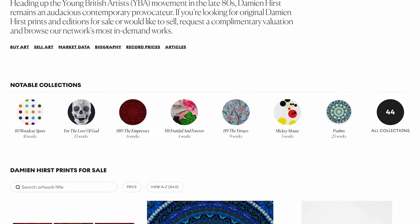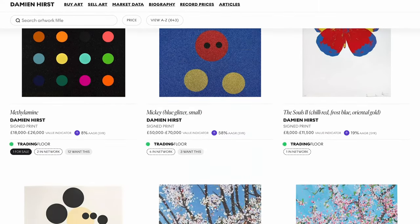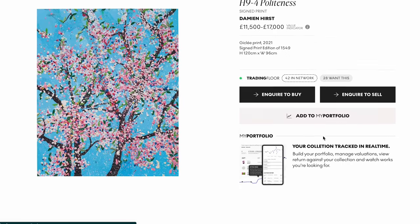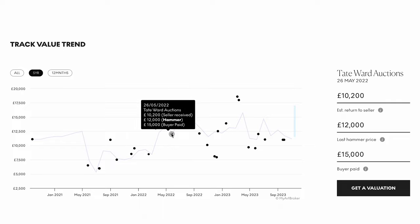Printmaking's significance really lies in its ability to translate an artist's visual repertoire to a wider audience from early on, and also nowadays it makes art more accessible and is a really great entry point into the art market if you're looking to start a collection.